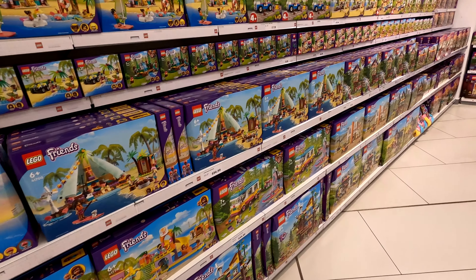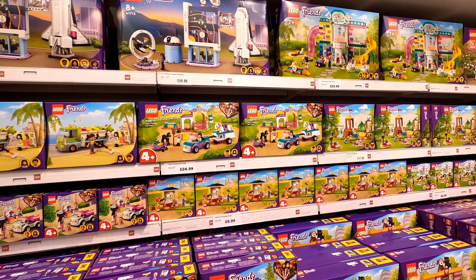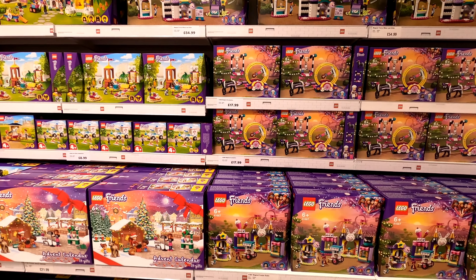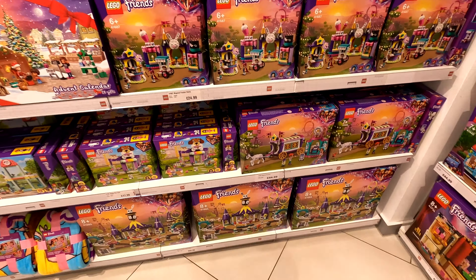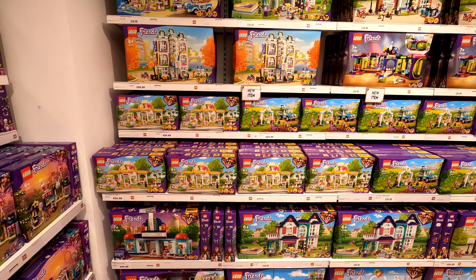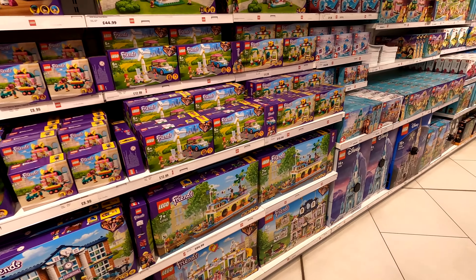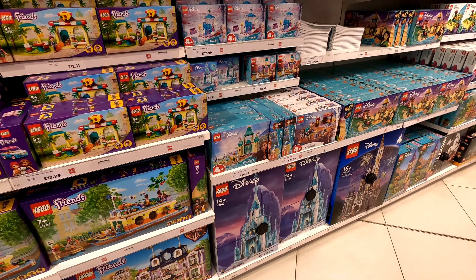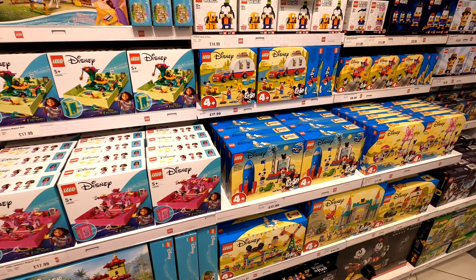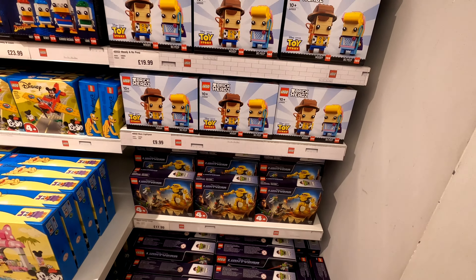Coming around, you've got all the Friends sets, which link into all the Disney bits, which then links into Harry Potter - we get back to that at the end of the video because it was such a popular area. In the middle we've got all the brick heads and little teddy bears, and then we'll have a look at the new Avatar sets as well. It's a big, nice, spacious area - very easy to get pushchairs around and extremely well stocked, with very deep shelves holding multiple sets of everything.